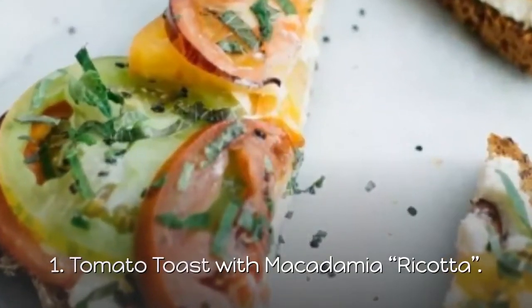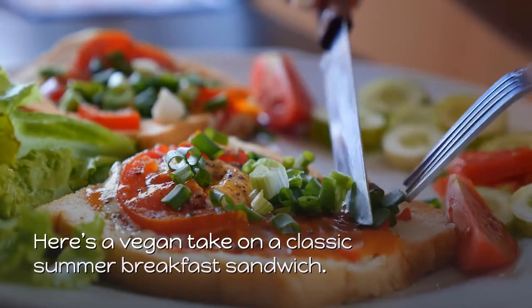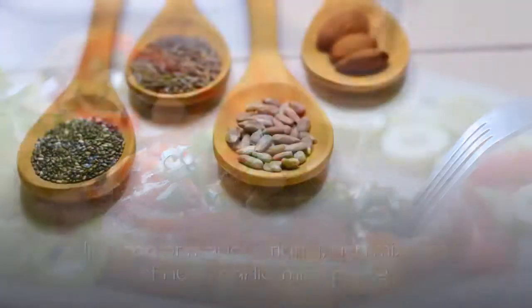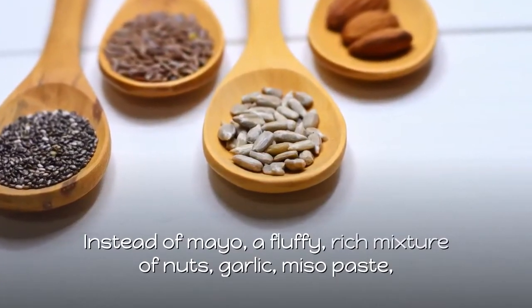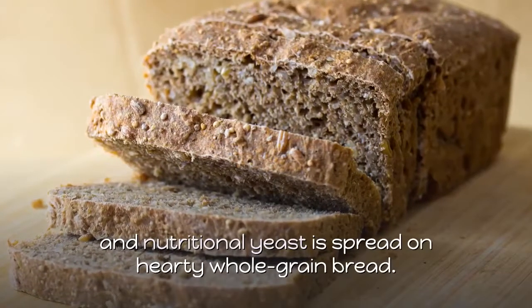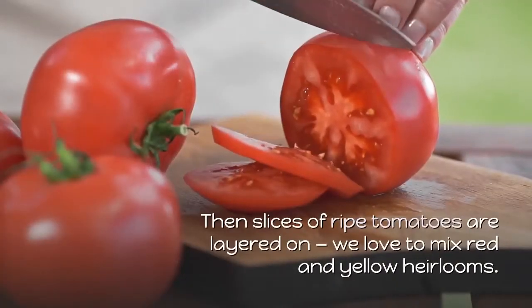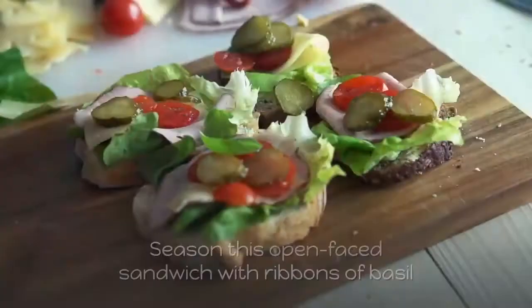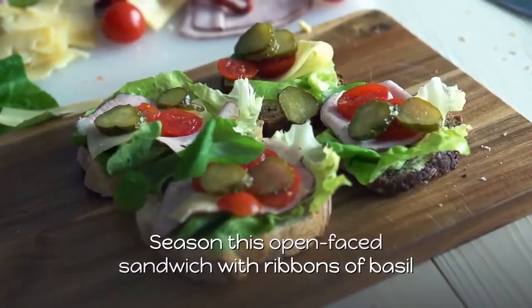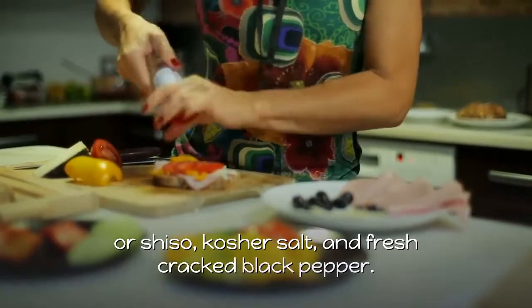1. Tomato Toast with Macadamia Ricotta. Here's a vegan take on a classic summer breakfast sandwich. Instead of mayo, a fluffy, rich mixture of nuts, garlic, miso paste, and nutritional yeast is spread on hearty whole grain bread. Then slices of ripe tomatoes are layered on — we love to mix red and yellow heirlooms. Season this open-faced sandwich with ribbons of basil or shiso, kosher salt, and fresh cracked black pepper.